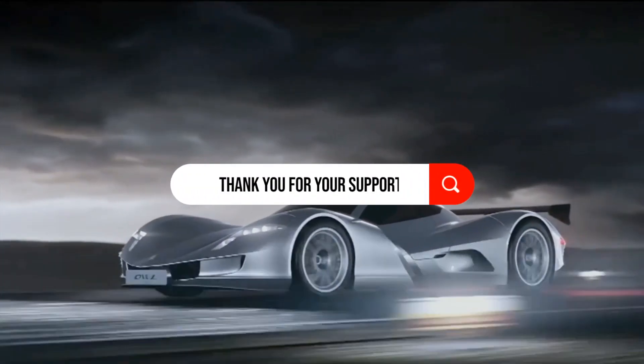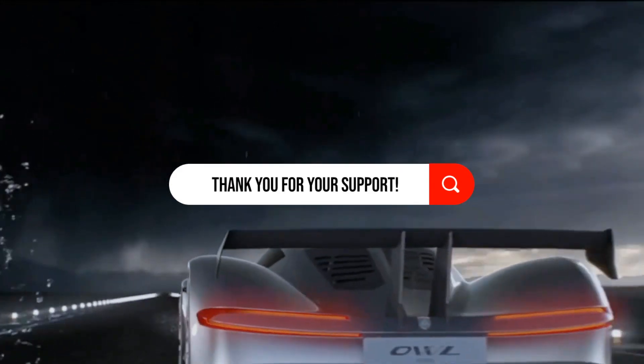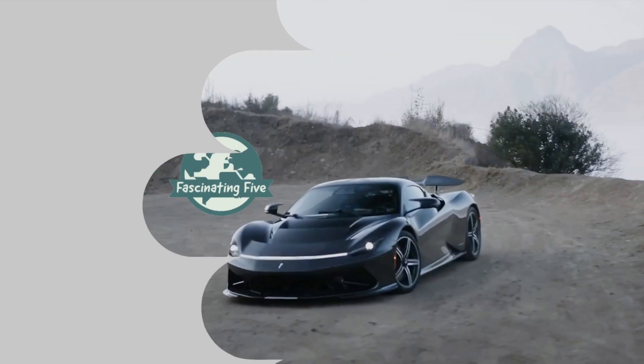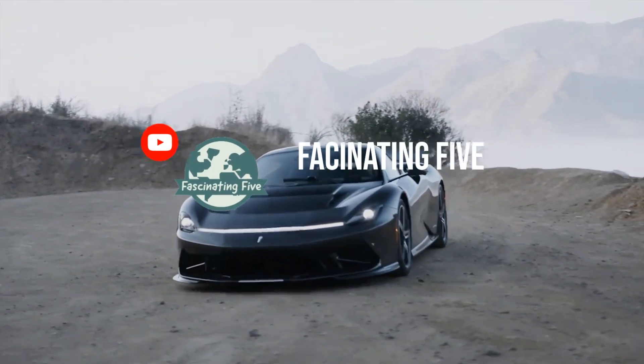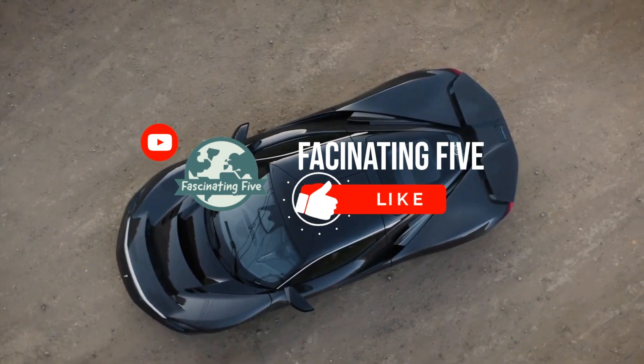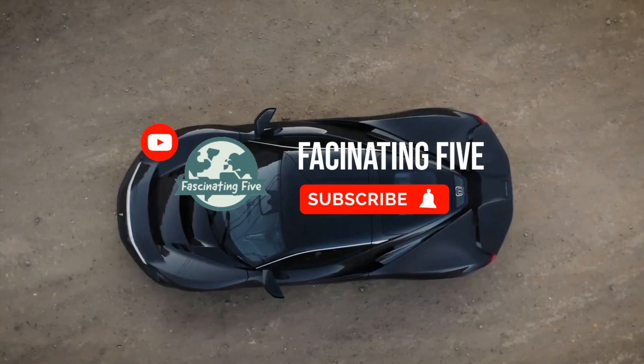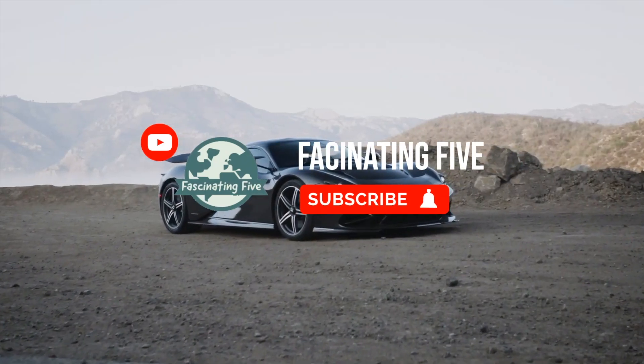Before we dive into the content of this episode, we want to take a moment to express our gratitude to our viewers and subscribers. We appreciate your support and engagement, and we're excited to continue showcasing the most fascinating innovations and breakthroughs from around the world on Fascinating 5. So without further ado, let's get started and discover what makes these breakthroughs truly fascinating.